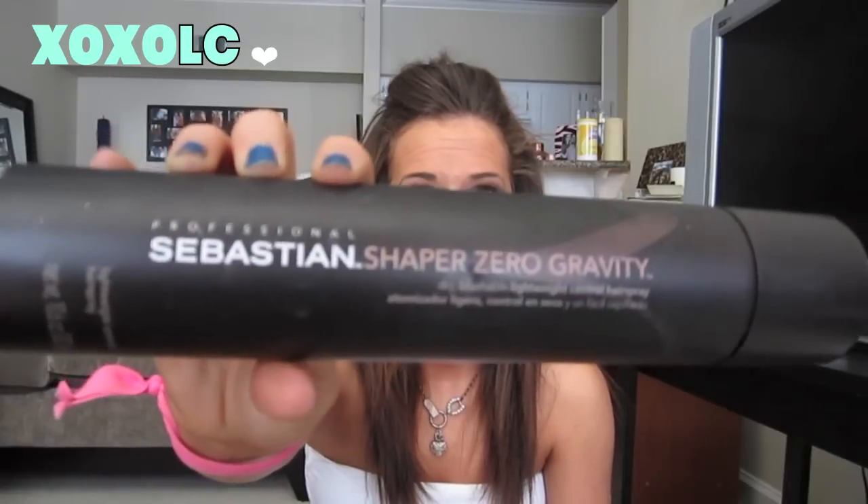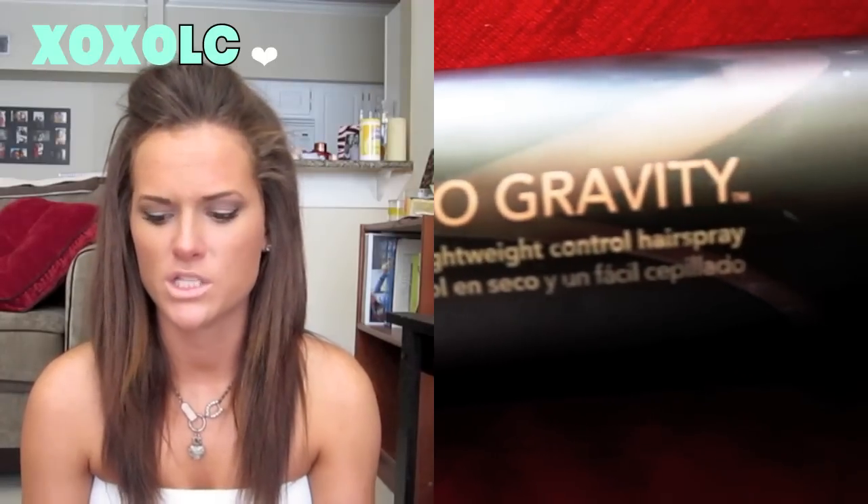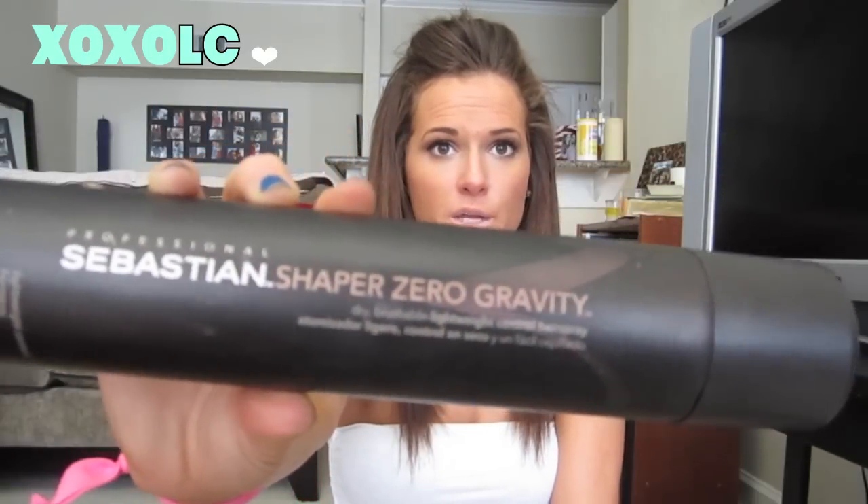For a higher end option, this is the Sebastian Shaper Zero Gravity hairspray. I really love it because it does not make your hair feel sticky — you won't even know hairspray is in your hair. It has a really good spray and a unique smell. This is the lightweight control version because I don't want it to feel sticky. It's dry and brushable, and I don't get any white residue. If you want a higher end hairspray, this is a really good one.